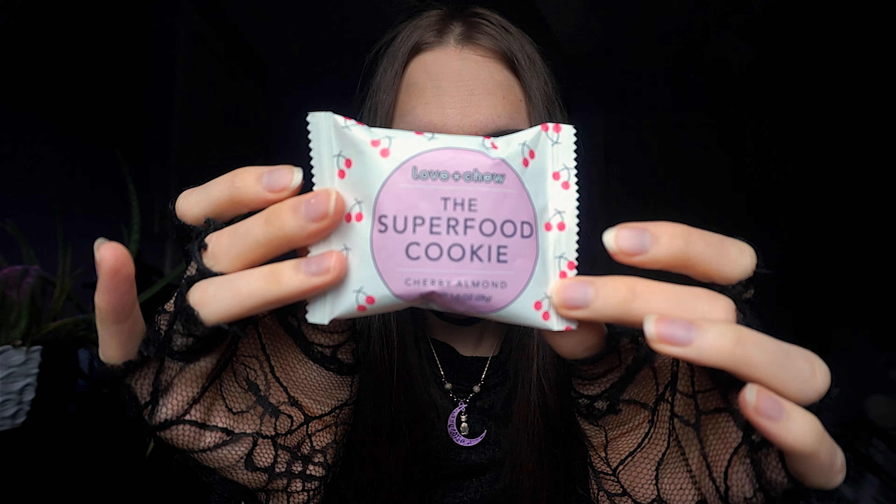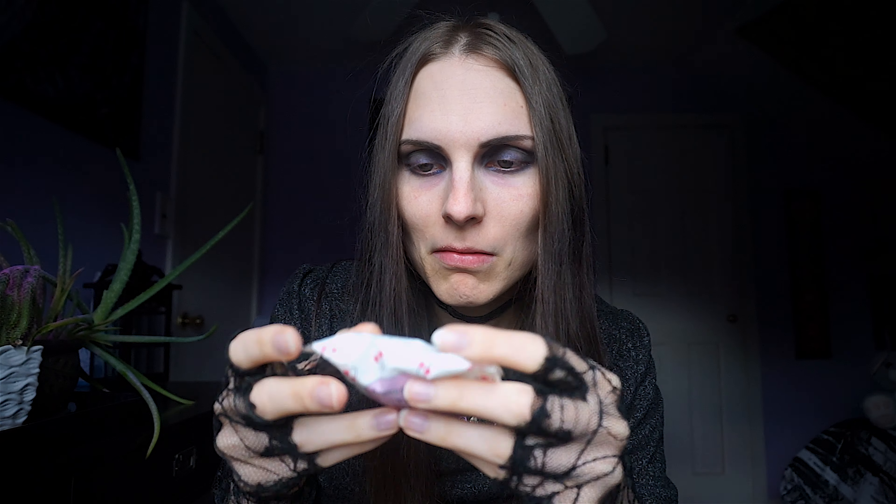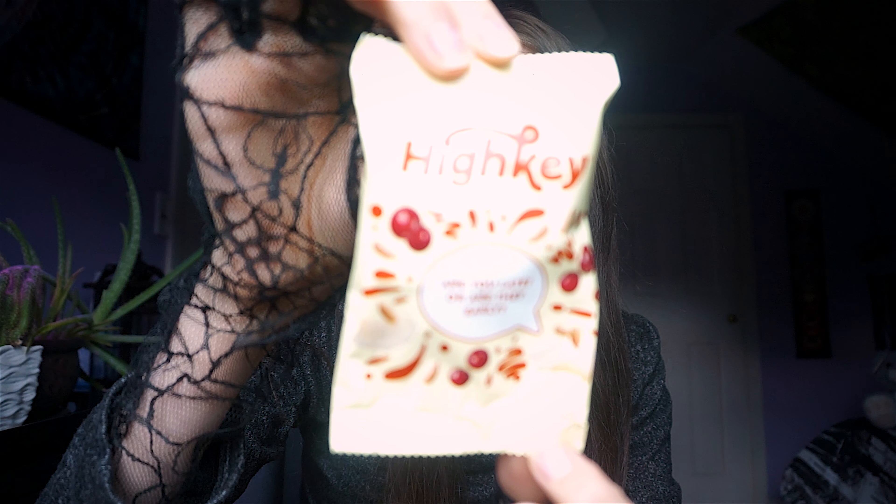We also have the Superfood Cookie — let's see what's in it: almonds, dates, cherries, and tons and tons of almonds. And then we have something from High Key — a breakfast biscuit, but it's completely unmarked with no visible ingredients list. It looks like it has coconut, some sort of seeds, and maybe cranberries.